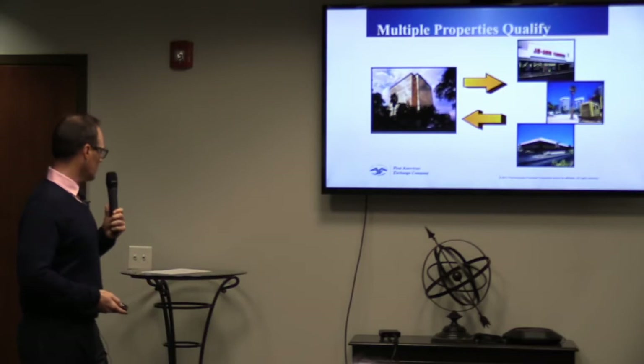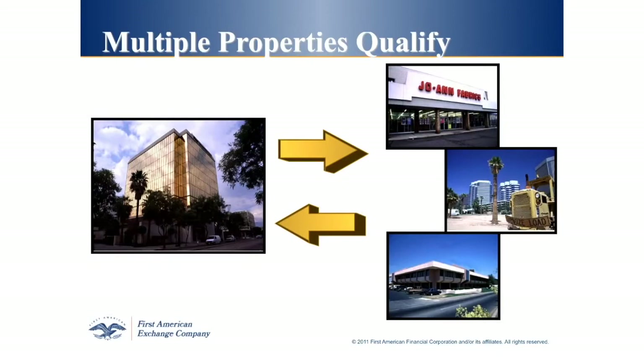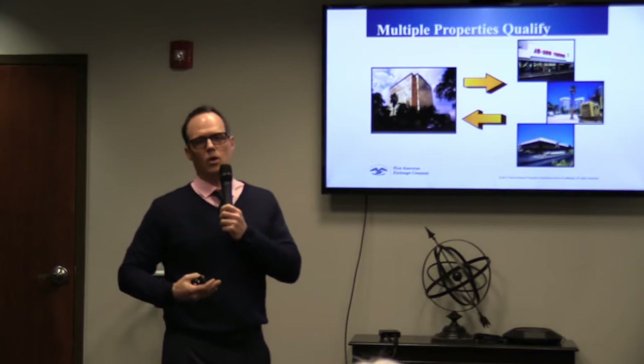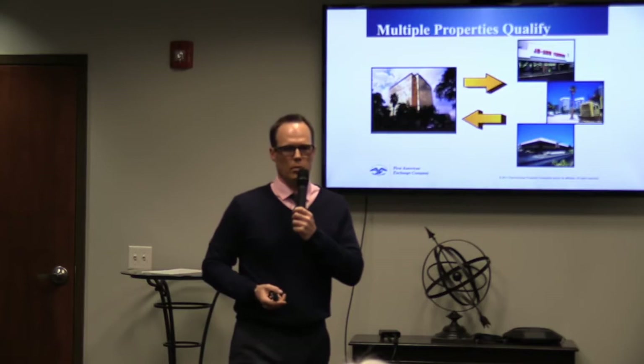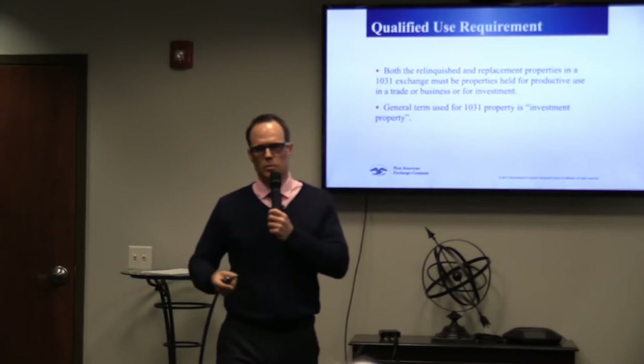Viewer question: can you use a 1031 exchange to sell a fourplex and invest in several single family rental properties? Yes — on a 1031 exchange you can sell one large property and go into three or more smaller properties, or vice versa. You can sell a fourplex and go into four single family residences, as long as you still trade for equal or greater value. You can combine multiple properties to get where you need to be on that valuation.